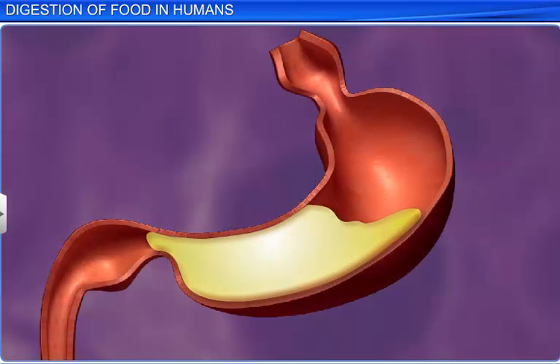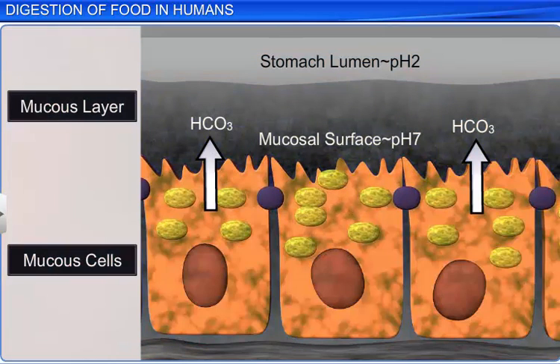Interestingly, in spite of the presence of hydrochloric acid in the lumen of the stomach, the stomach's mucosal epithelium remains relatively unscathed, as the mucus and bicarbonates in the gastric juices lubricate and protect it from excoriation, or wear off.